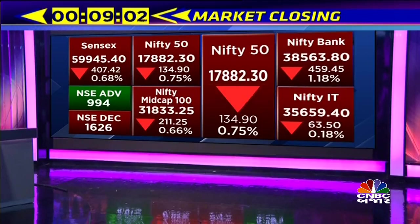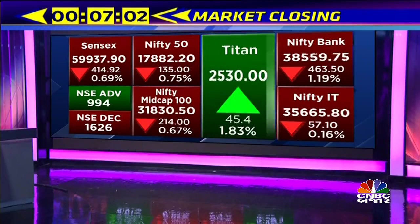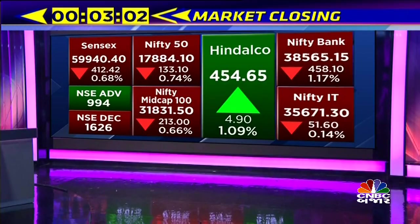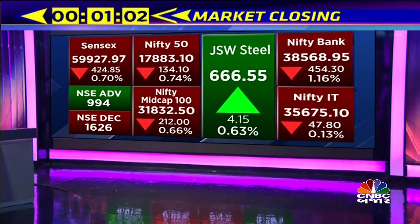We are looking at the market. We are looking at the expiry of 7,900. We are looking at the Nifty's level at 7,800, and we are looking at the Nifty's expiry.